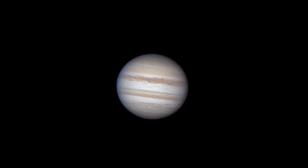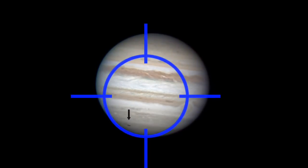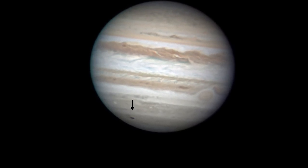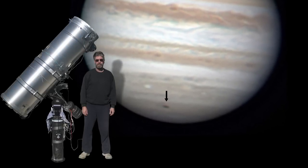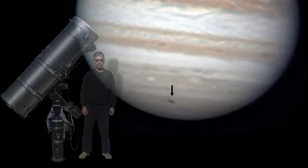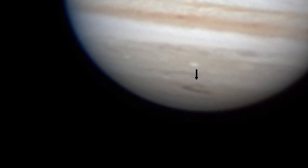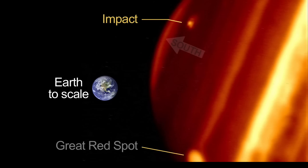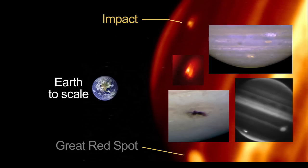Jupiter is the brightest object in the evening sky this month. Through a telescope you can see cloud bands on Jupiter. In July, a small comet or icy body crashed into Jupiter's southern polar area and left a black bruise. This new dark feature was discovered by Anthony Wesley, an amateur astronomer in Australia. This spot captivated Jupiter observers for over a month, while Jupiter's atmosphere distorted its shape, and it finally dissipated.